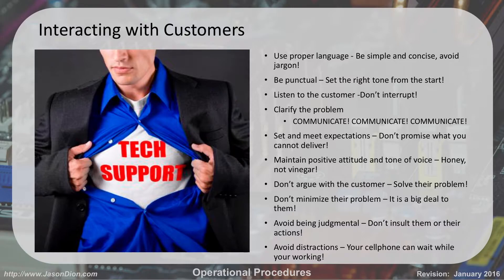I've seen technicians who have argued with customers and told them how stupid they were, or that the problem they had was their own fault. Don't do that. I know this is common sense, but it really does happen.